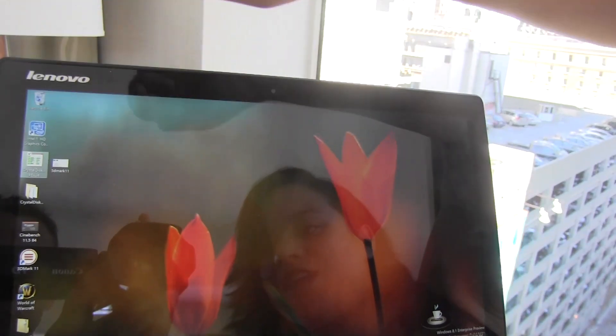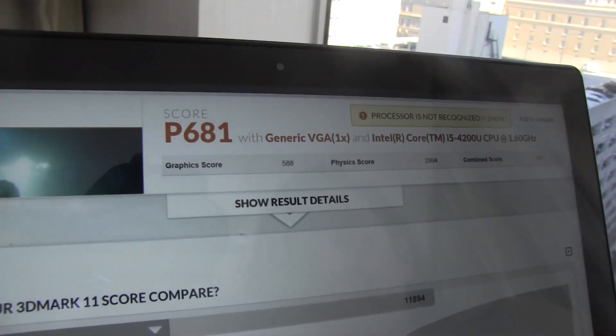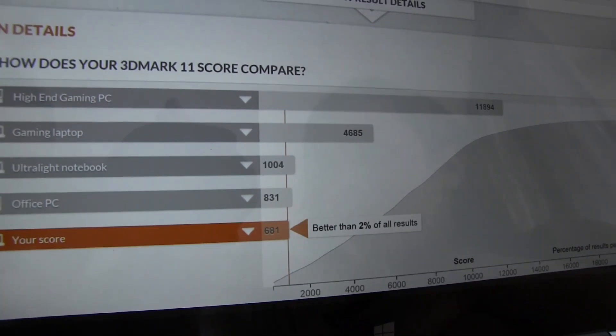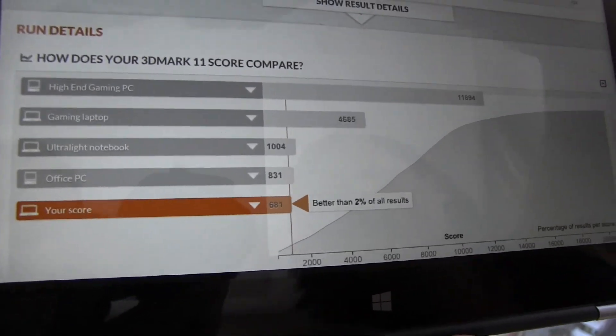Next up is 3D Mark 11. This is actually kind of as expected — we have a score of 681, which is what Steve has been seeing on some of his other Haswell tests.